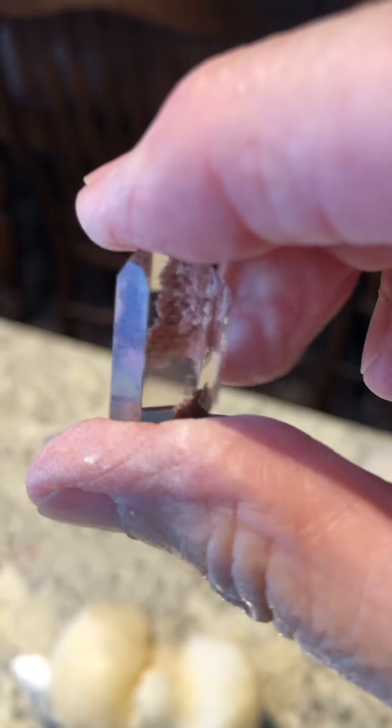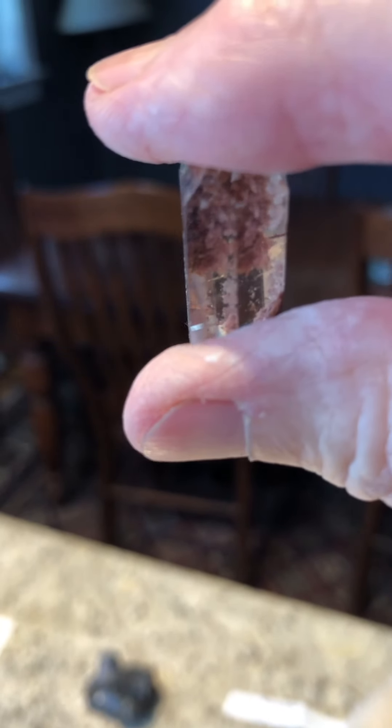Lastly, I'm going to have a pendant made for Noe out of this beautiful quartz point. It's got all kinds of beautiful inclusions. I don't know if you can see them or not — I'm not doing a very good job of this.